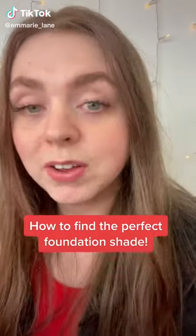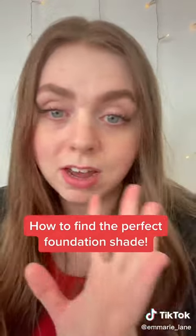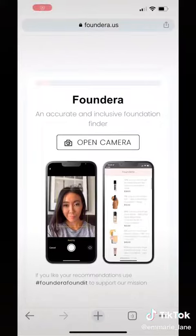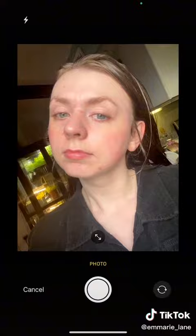I'm going to show you how to find the perfect foundation shade for you, because I know that can be super tricky especially when it comes to undertones and all that stuff. So what you're going to do is tap on that thing right there, and then it'll take you to this — tap on that right there. It's going to open up this, and you're going to tap on open camera and then just take a cute selfie in natural lighting.